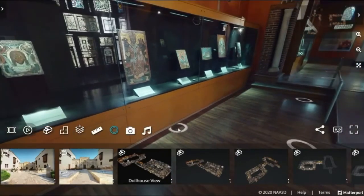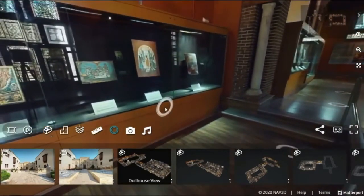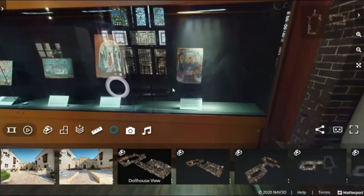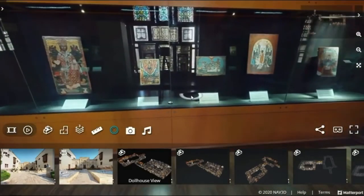And those are the things that I wanted to highlight to you in the museum. Enjoy your own tour and be sure to leave your comments and observations in the description below. Thanks for watching.